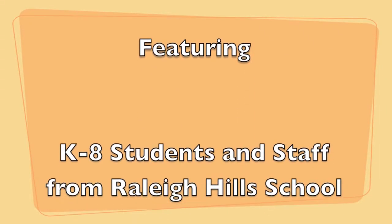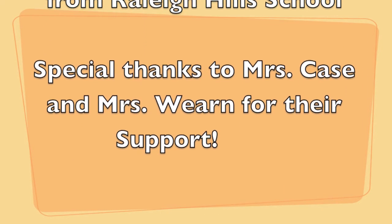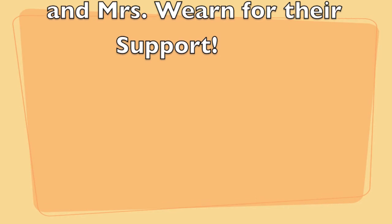Hi everyone, thanks for coming to Title I Family Math Night. Hope you had fun, hope the food was good, and hope your kids learned a lot about math and shared with you what they're doing with math. Thanks for coming and have a great night. Bye!